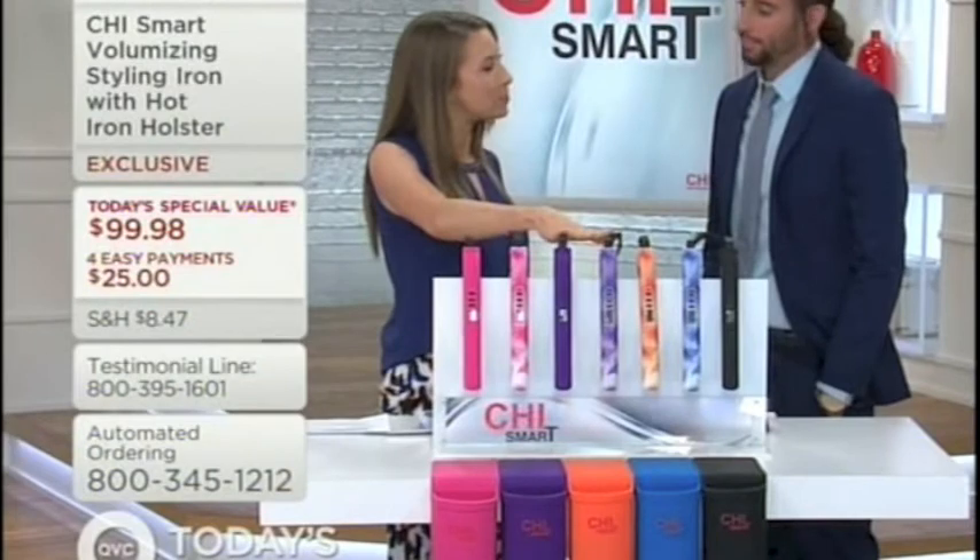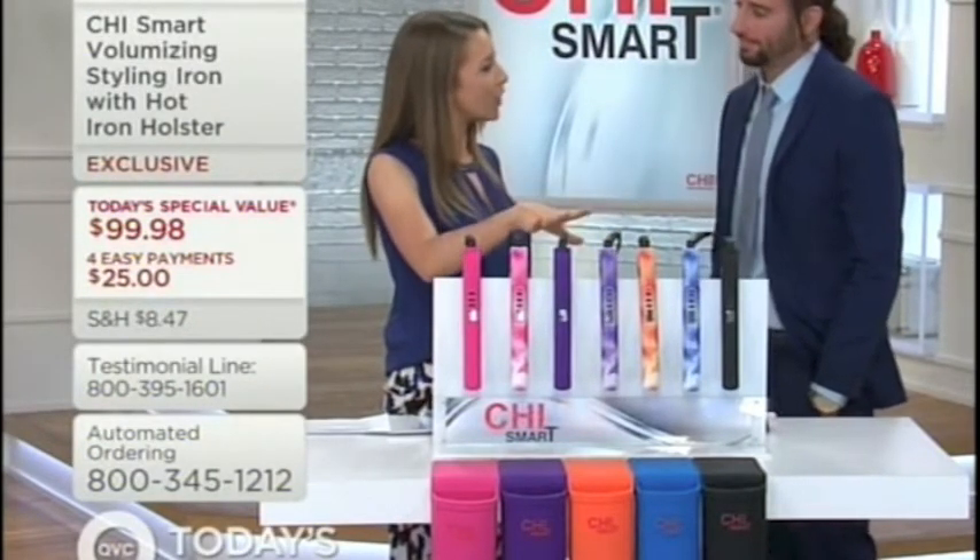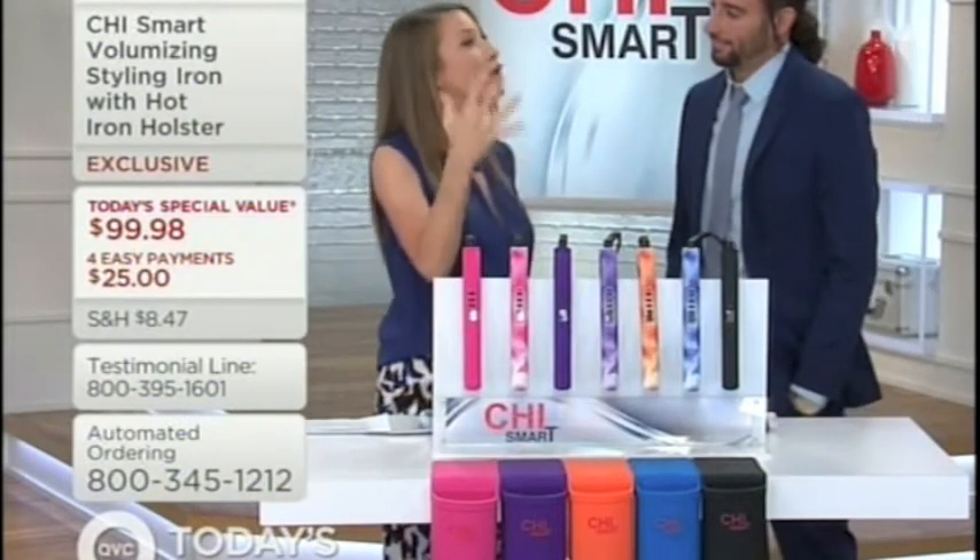Because you were a stylist before your relationship with Chi for seven years. What is it that you loved for yourself, but also what you could give your customer in the palm of their hands? I think the beautiful thing about this iron is you can leave the salon, you can leave your house every single day with that salon-wearable look. And there's nothing like seeing a woman walk around with confidence. And with this iron, you walk around with true confidence.